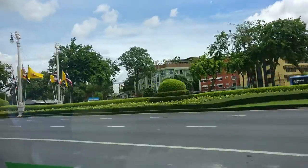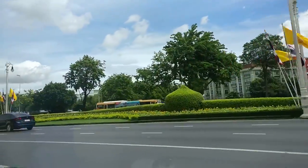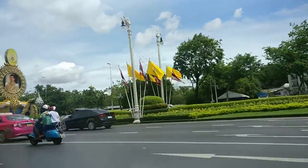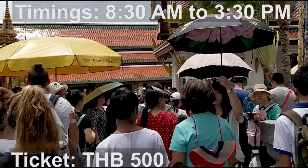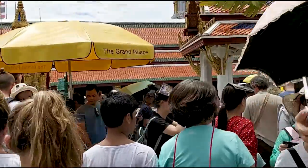Let me tell you about Grand Palace. The ticket here is about 500 baht. It opens at around 8:30 in the morning and it is not open late — it closes around 3:30 in the afternoon.